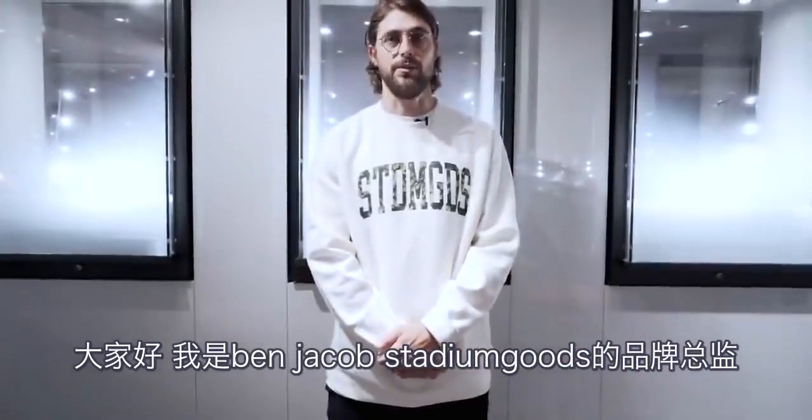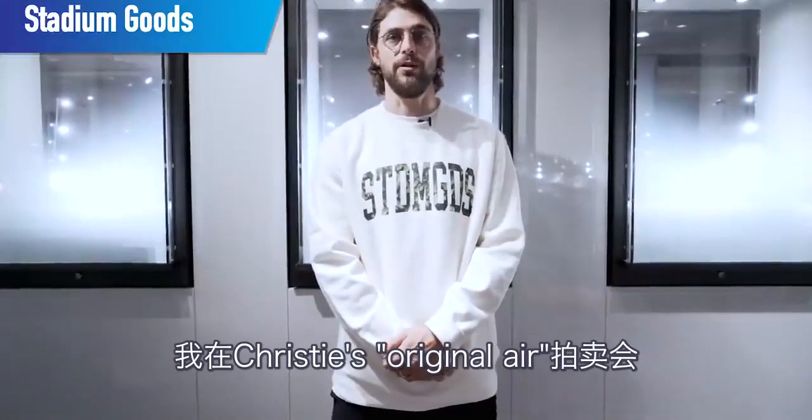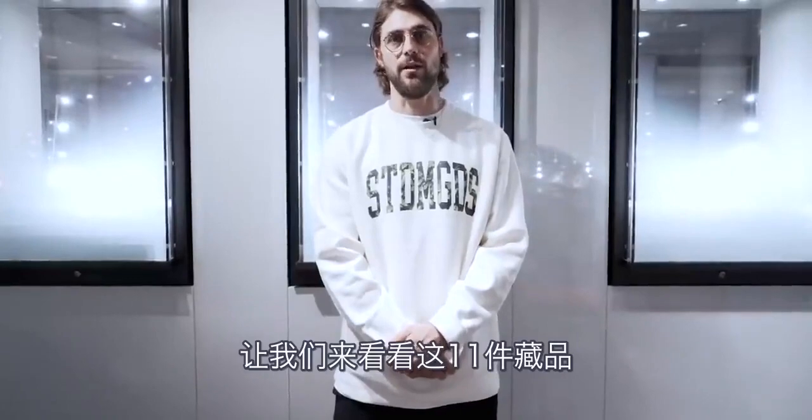What's up everybody? Ben Jacobs, brand director for Stadium Goods. I'm here at Christie's where we are featuring our Original Air auction, which has game-worn and player-exclusive Michael Jordan sneakers. Let's take a look at all 11 lots.